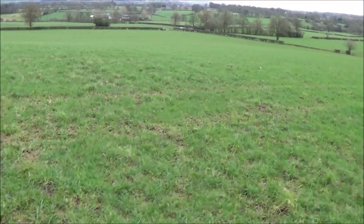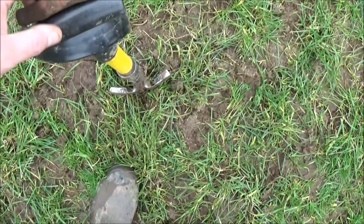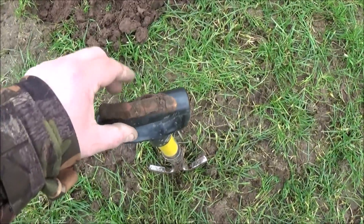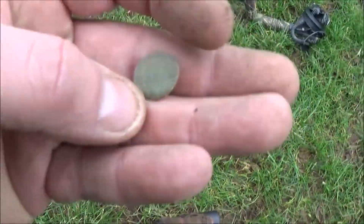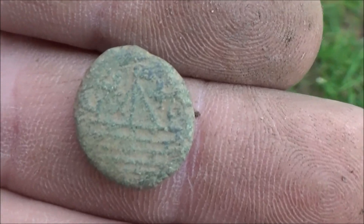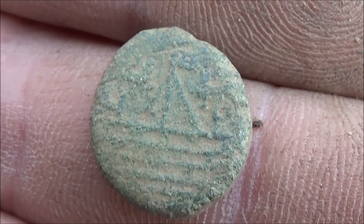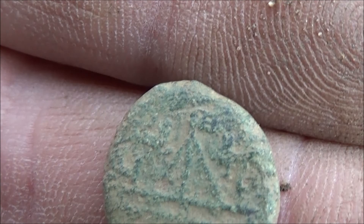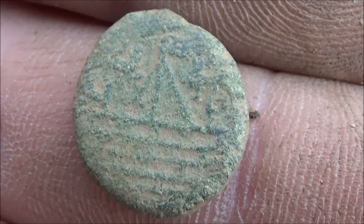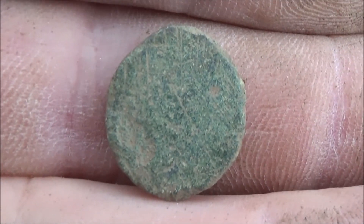We've only been here about half an hour now - excuse the wind. I've had a pen knife and a few cow tubes on the way up to here. But in this hole here I just had this. I don't know if you can see the detail on it, but I haven't got a clue what it is. I'm thinking it's old - I don't know if that's a ship, or a tent with a flag on top. I thought I made out a head or something on this side, but it could just be flat.